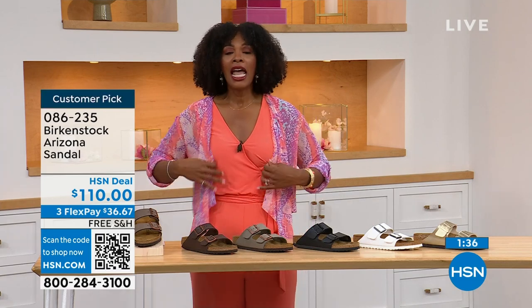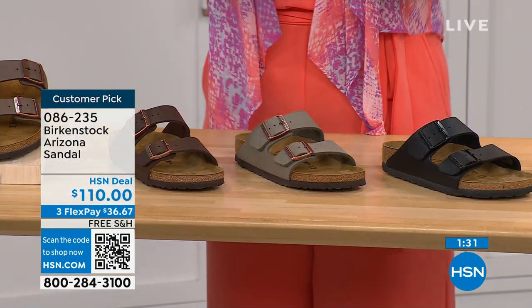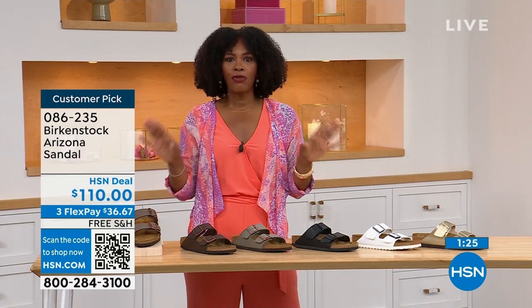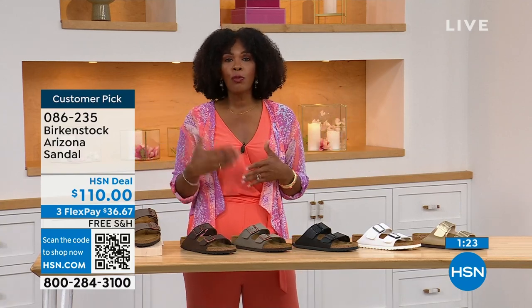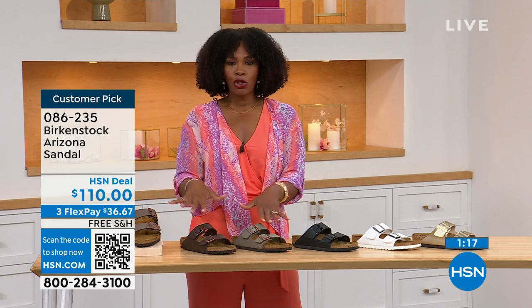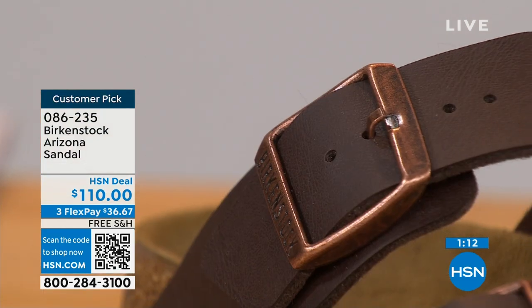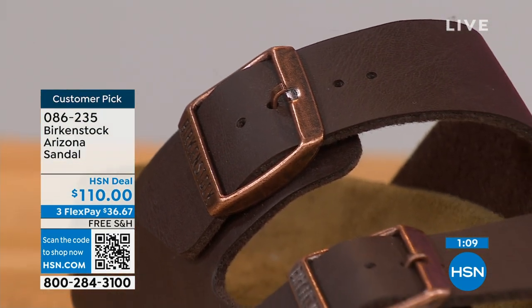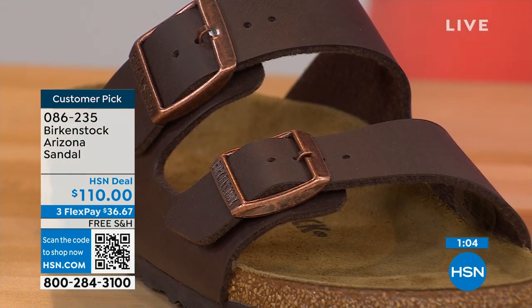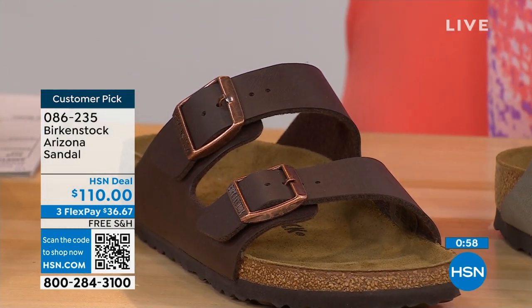If you love that gold, go for it. If you want basics, go black or white. If you want neutrals, we've got stone, dark brown, or mocha. They're all here on HSN and hsn.com. Even the fabric underneath that's touching your skin is soft and pliable, so you don't have any pressure points when wearing the shoe — either underfoot or on top of your skin. Birkenstock knows how to make a great fitting and feeling shoe, and they've been doing it from the beginning and have not changed.